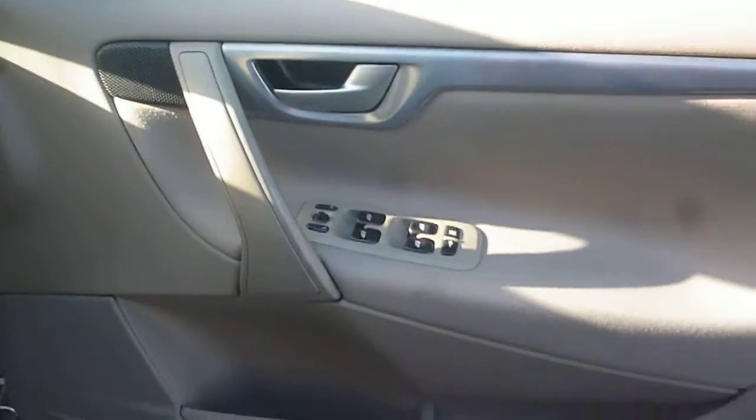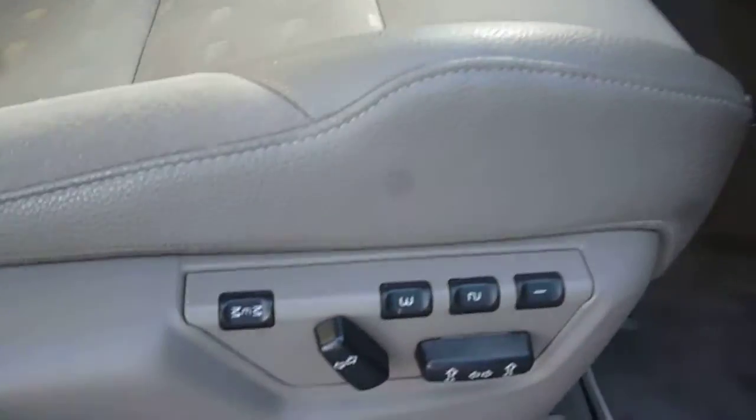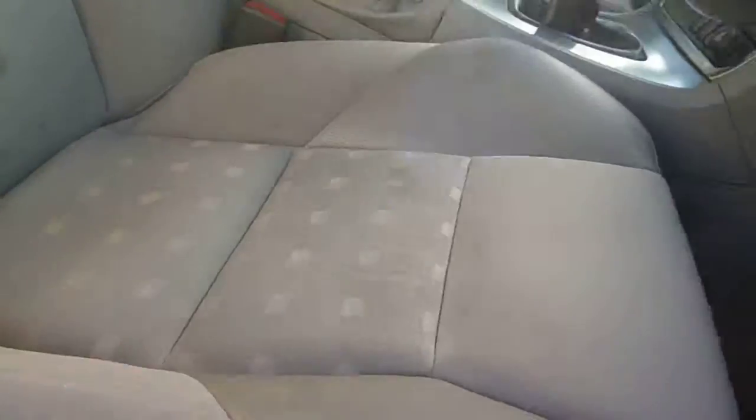Into the vehicle. The driver's door card is good with just some wear to the grab handle as you would expect. Full electric windows, electric mirrors, electric driver's seat with memory. Your oak cloth and vinyl upholstery appears damage free, just in need of a good clean.